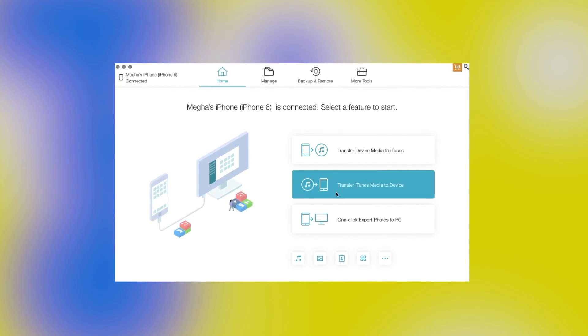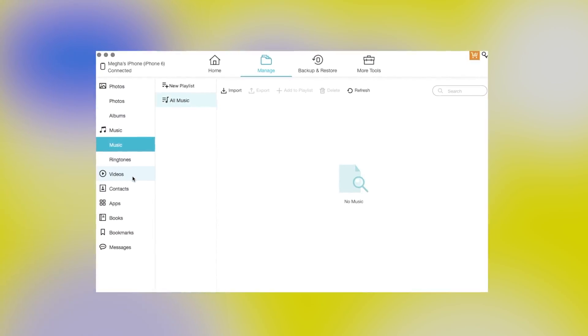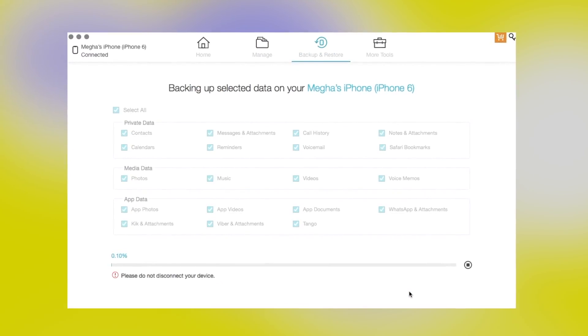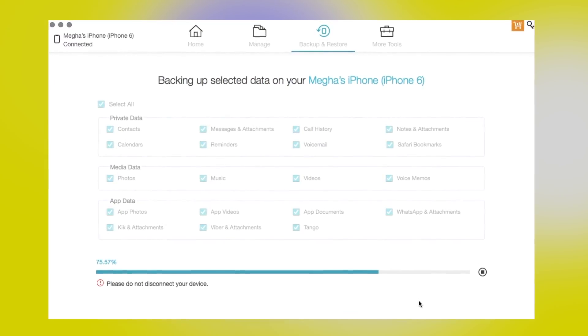Today's video is brought to you by iCareFone. Backup and restore your iPhone user data with just one simple click. You can backup everything on your iPhone like contacts, messages, photos, videos, music, voice memos, and more. Go ahead and try this out today. To learn more about iCareFone, check the links in the description for more information.